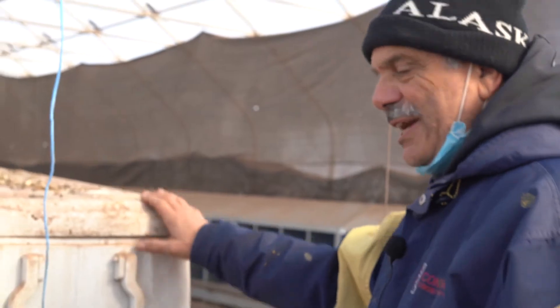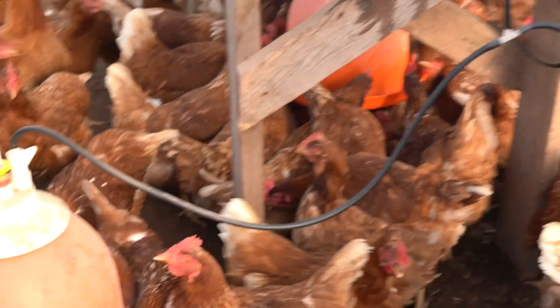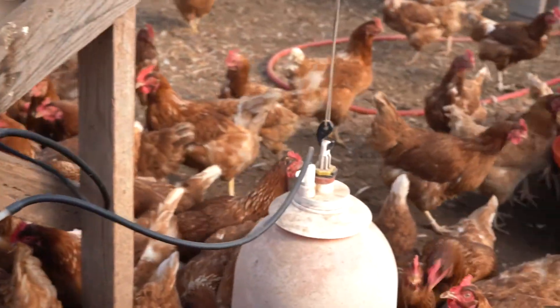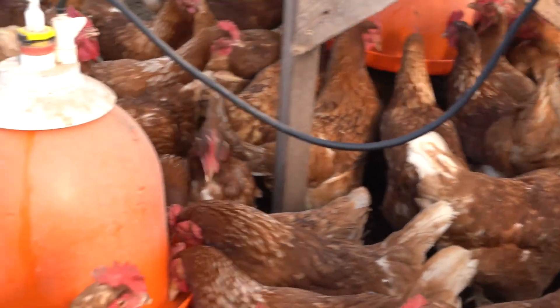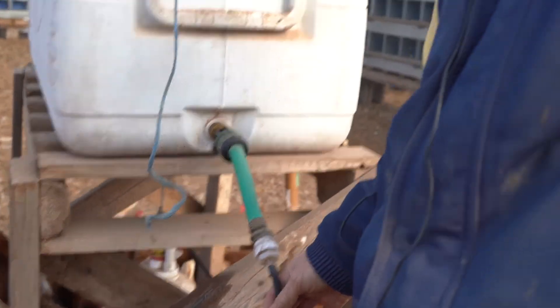We fill this water reservoir up and it comes out and feeds into three different waterers. At nighttime when it gets really cold out, we just take this all off so it doesn't freeze, and then in the morning we put it back out here again.